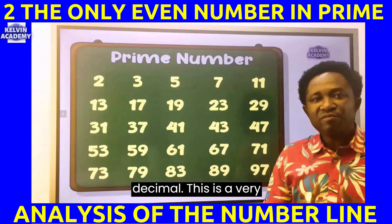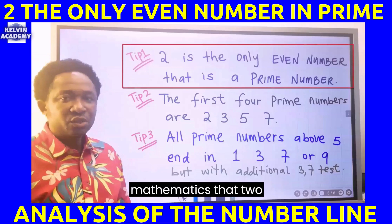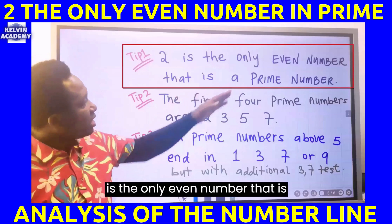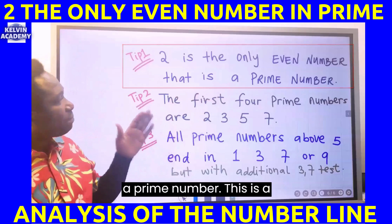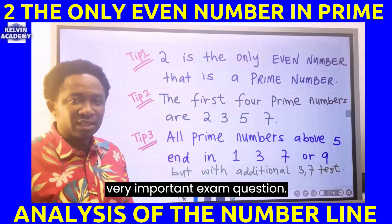This is a very important concept to remember in mathematics: 2 is the only even prime number. This is a very important exam question.